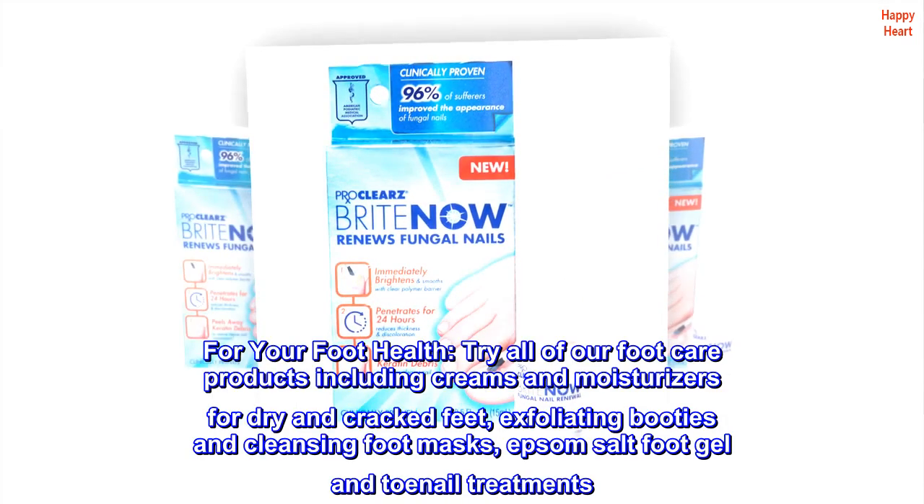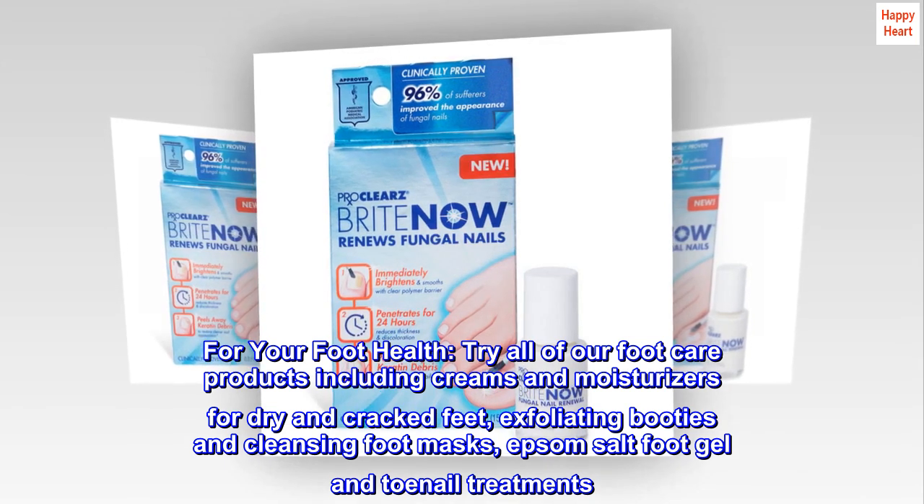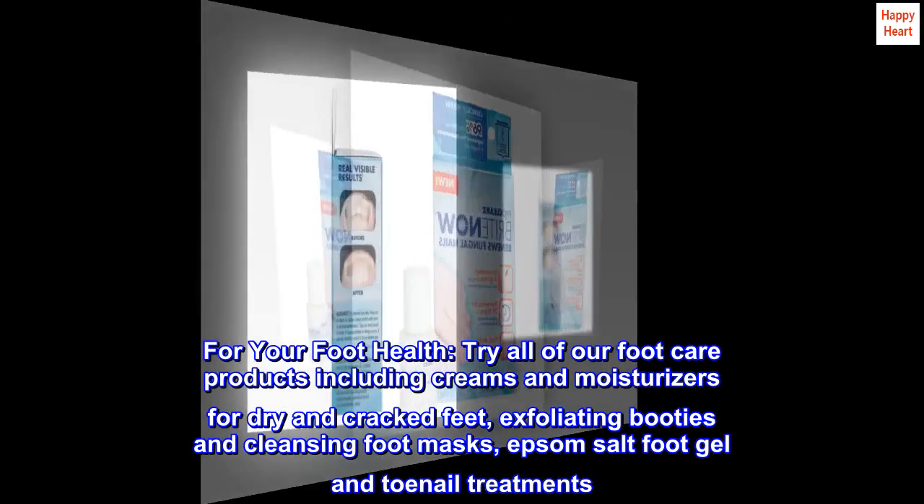For your foot health, try all of our foot care products including creams and moisturizers for dry and cracked feet, exfoliating booties and cleansing foot masks, Epsom salt foot gel and toenail treatments.